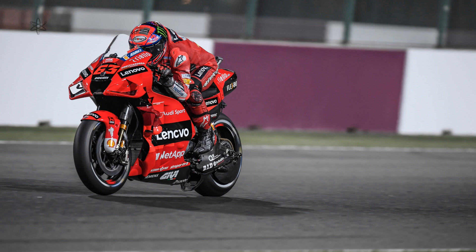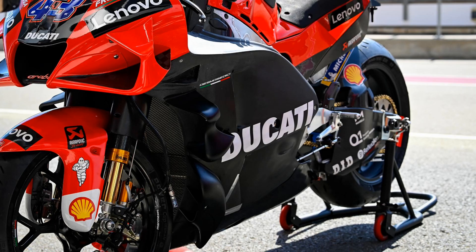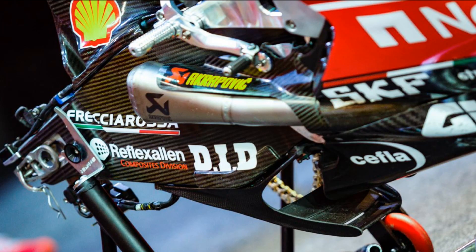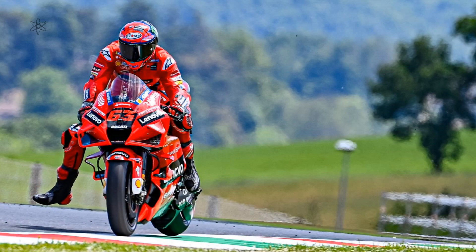Recent developments on MotoGP bikes have gone into aerodynamic dynamics. Ducati has been experimenting with front and rear downforce to have some control of its center of pressure movement. Its rear downforce setup has wing elements mounted under the swing arm. Even though Ducati Corsa says it's to cool the tires, it looks to actually provide downforce on the rear section of the bike.